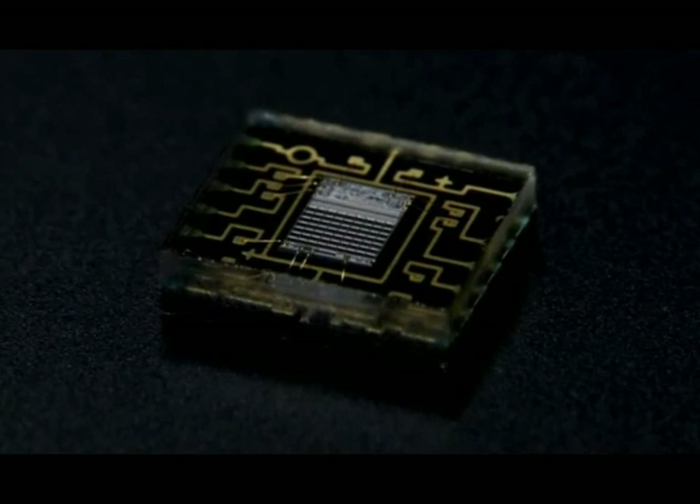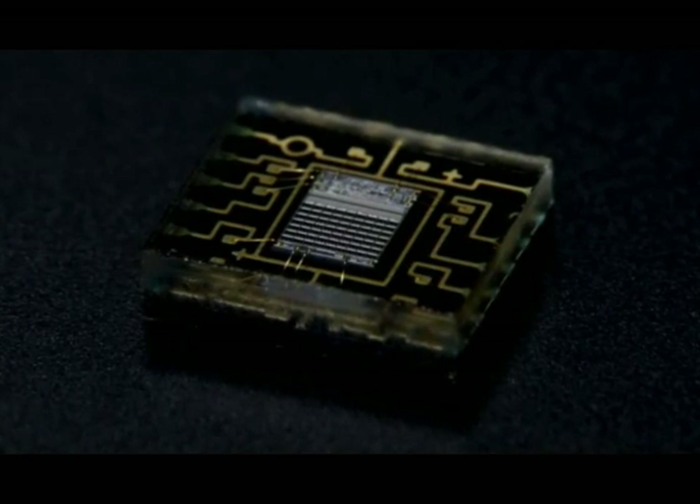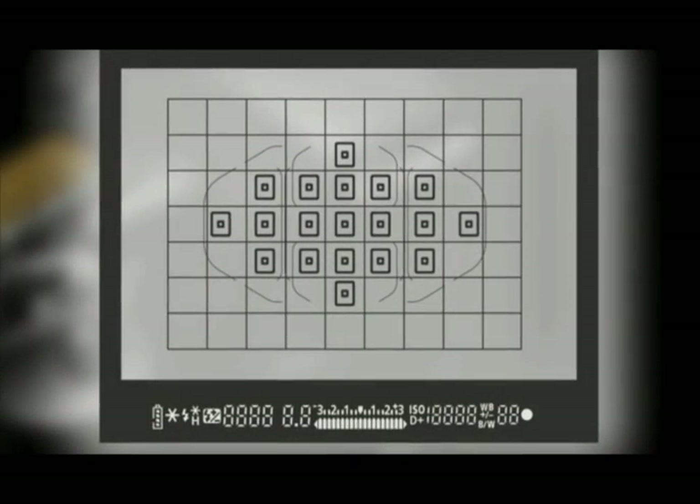The new IFCL metering system on the EOS 7D is a 63 zone metering system. It uses a combination of focus, colour, and luminance, and all of those combined create a much more intelligent and accurate metering sensor.